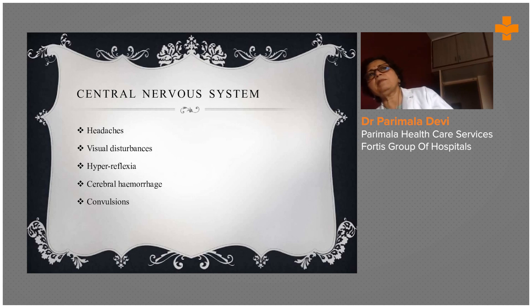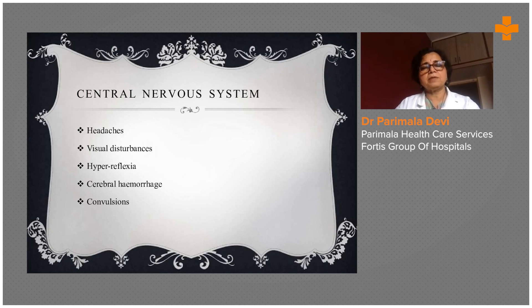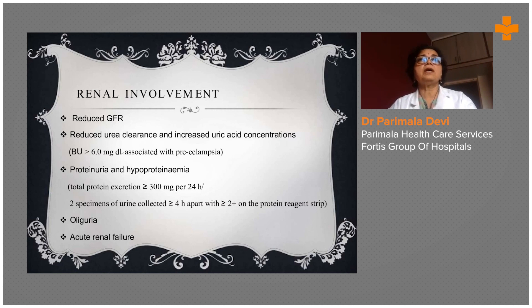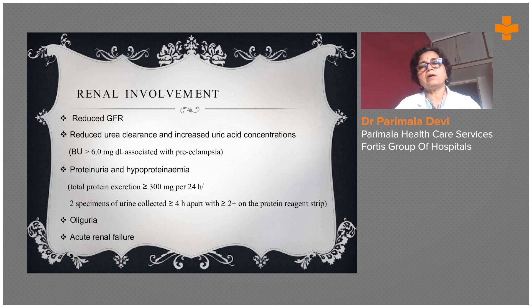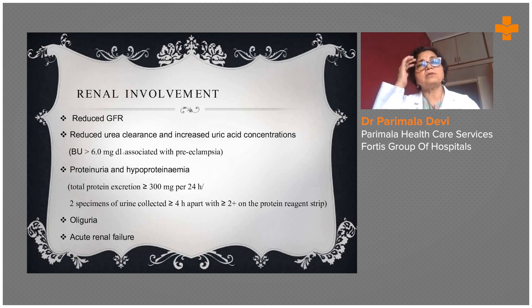She can develop frequent headaches and visual disturbances — blurred vision — when it is not in a mild stage. When it increases to moderate to severe level, she may suddenly present — especially if she has not had proper antenatal checkups, such as in a remote village with no facilities — with hyperreflexia, cerebral hemorrhage, convulsions, visual disturbances, and headache. She also starts bloating and puts on a lot of weight. Family members will come to hospitals saying the pregnant lady is looking very fat after the pregnancy, not knowing the reason.